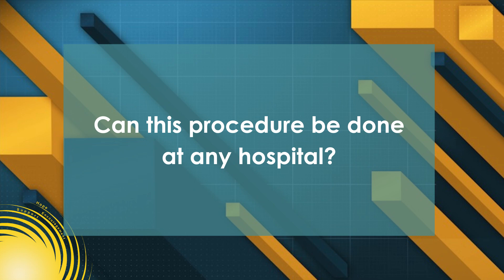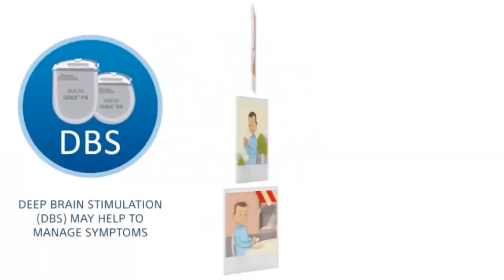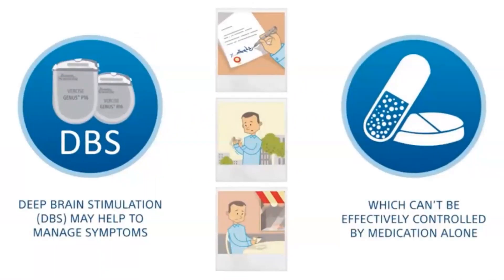Can this be done in any hospital? No, it does require a multidisciplinary team of specialized doctors. That involves a movement disorder specialist — a neurologist that specializes in movement disorders — as well as a functionally trained neurosurgeon who specializes in targeting the brain for deep brain stimulation systems, as well as a neuropsychologist, physical therapists, and occupational therapists. So it does take a team, and a patient should always go to a center that has that team and has performed a fair amount of these surgeries.